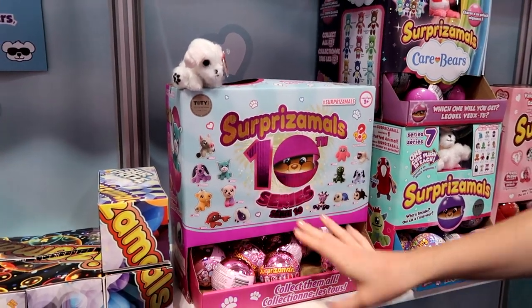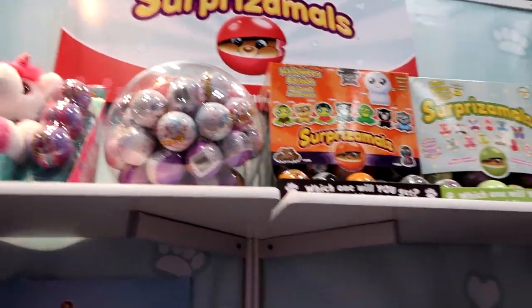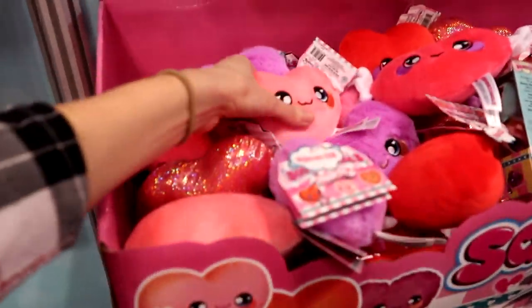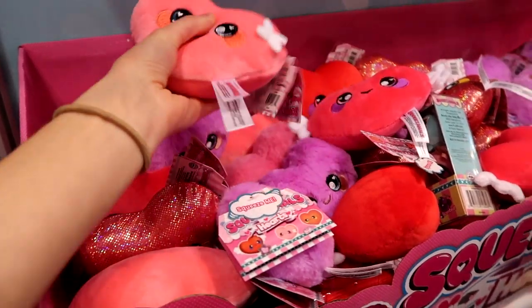This is series 10, which is really fun and shiny — it's our first shiny surpriseable. It's like the marble version, which has been popular. I like those. They also photograph really well. The size is really good too.